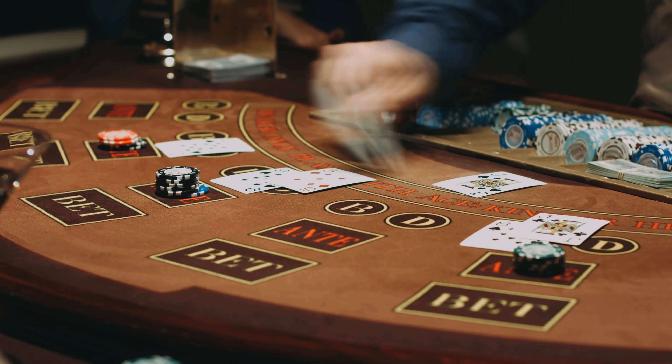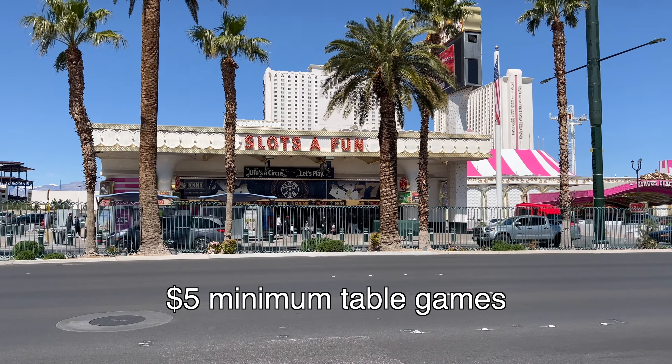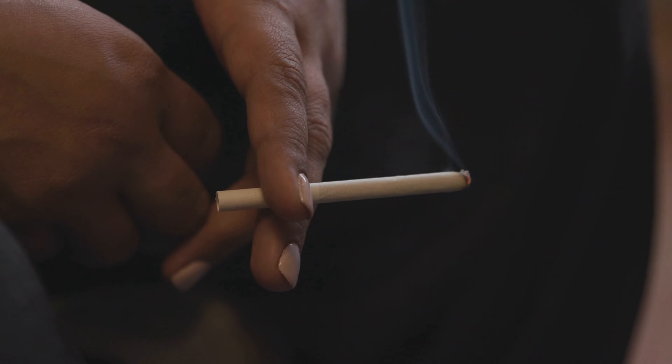If you want some cheap gambling and $2 snacks, just walk right across the street to Slots of Fun, which is part of Circus Circus. This place is pretty much a dump and doesn't smell the best, and if you're not into cigarette smoke you might want to avoid it.